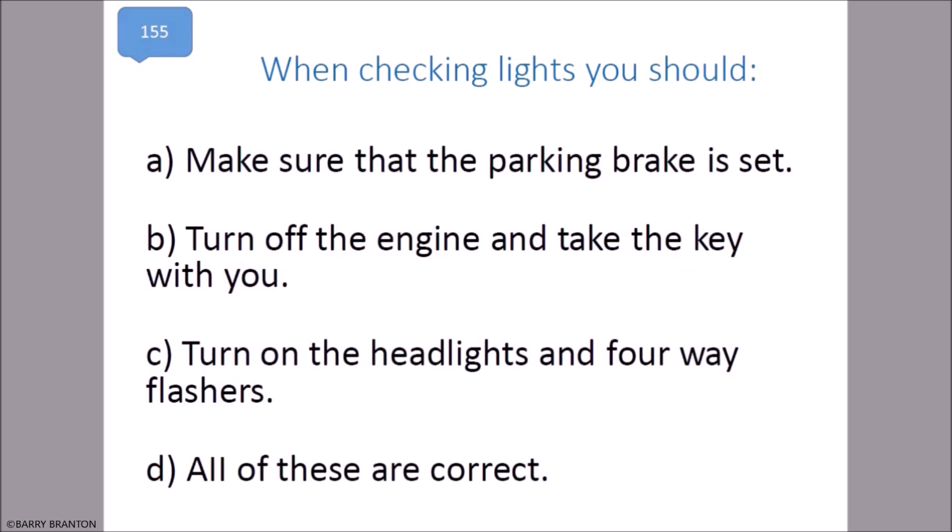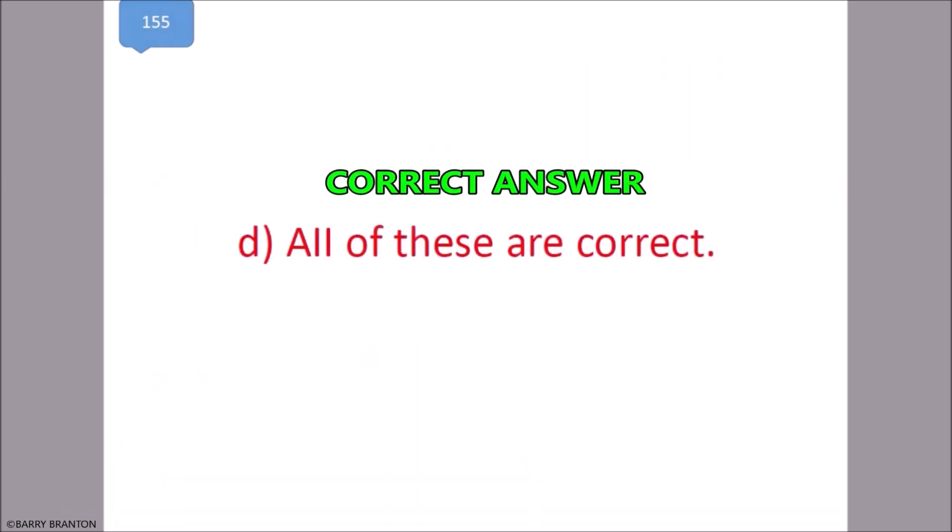When checking lights, you should make sure that the parking brake is set, turn off your engine and take the key with you, and turn on the headlights and four-way flashers. All of these are correct. That is correct.